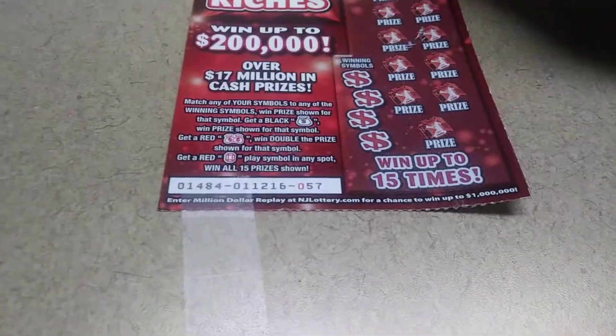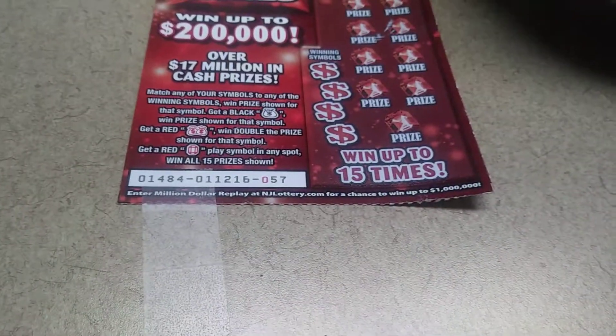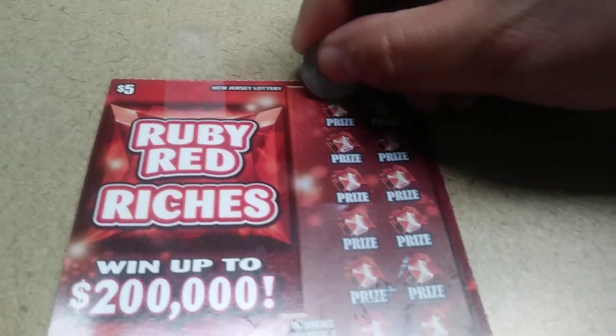Ruby Red Riches — you got to match the numbers, win the price shown. Get a black money bag prize, win the price shown. Get a double money bag, win double the prize shown. Get a red ruby play symbol in any spot and win all 15 prizes. This is ticket number 57 from my home state of New Jersey.